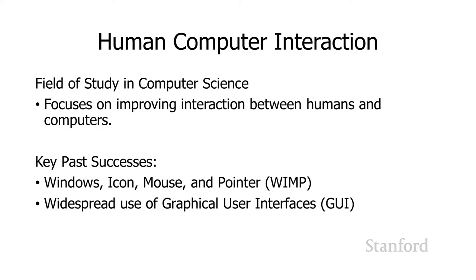The computers that you are working on today are a good sign of the success of HCI, because HCI is responsible for things like the Windows, icon, mouse, and pointer — or WIMP — interface that we're all using. The fact that you are all using graphical user interfaces instead of command line interfaces shows that HCI researchers have had a huge impact on our world.